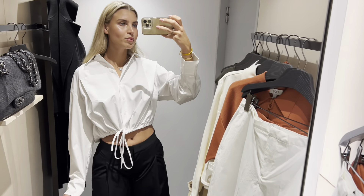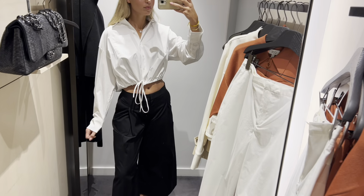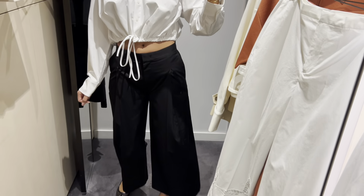Not sure about the style of the trousers, but I definitely like the shirt — it would look great with light jeans.